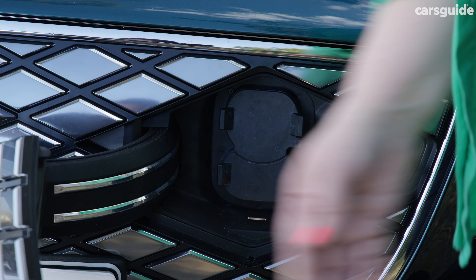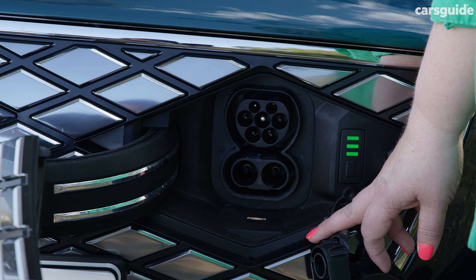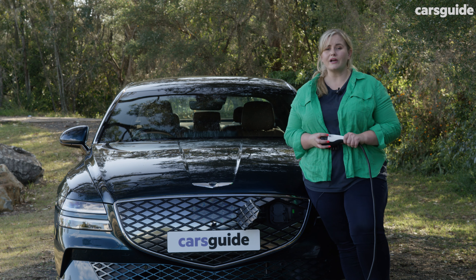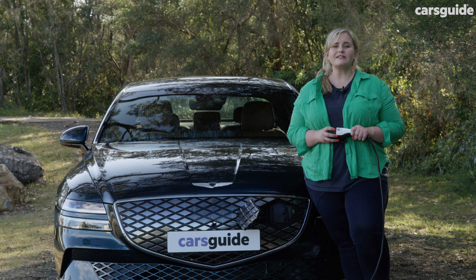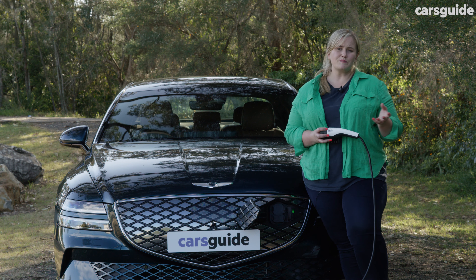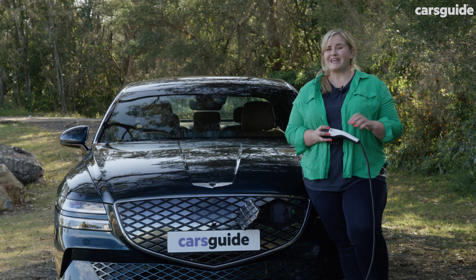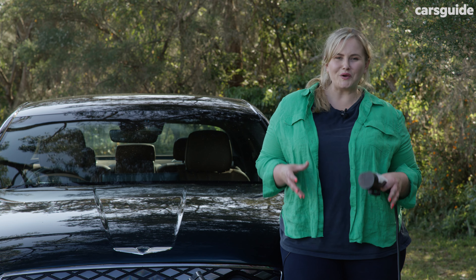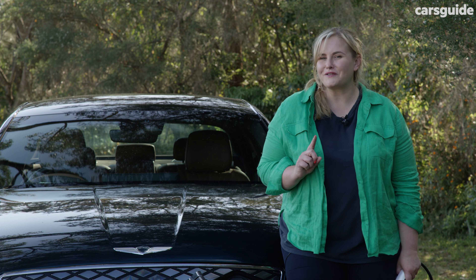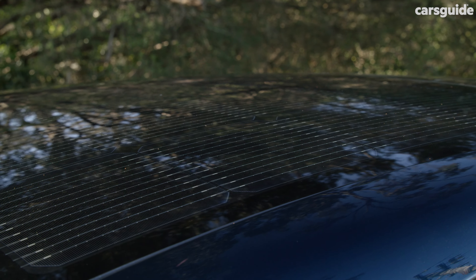This has a Type 2 charging port with a CCS DC connector, which means you can hook it up to a fast charger. It will even accept the faster speeds of an ultra-fast 350 kilowatt system, and on that system you can get from 10% to 80% in as little as 22 minutes. If you hook on to a smaller 11 kilowatt system, you'd see that charging time creep up to about eight hours. This also has a vehicle-to-load function, which means you can hook up bigger appliances to charge while on the go. A really cool feature is that the roof panels are actually solar panels, giving you passive charging while on the go or parked.